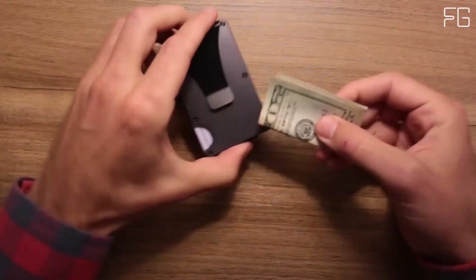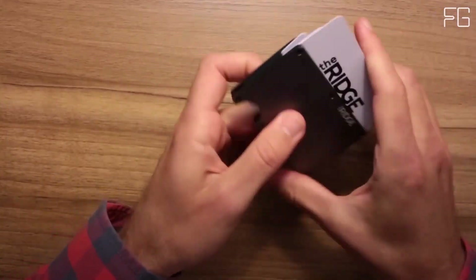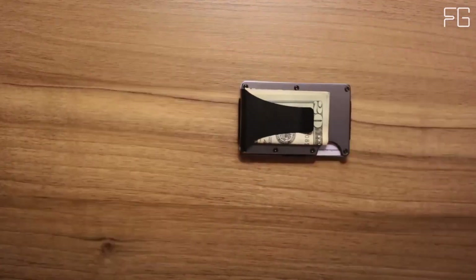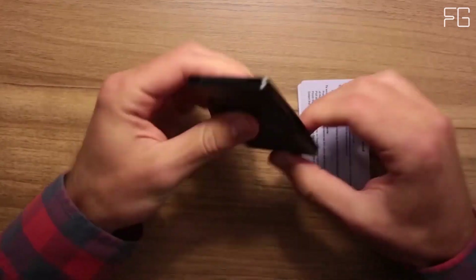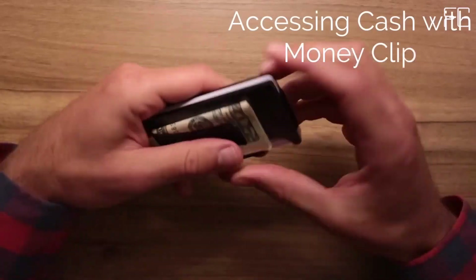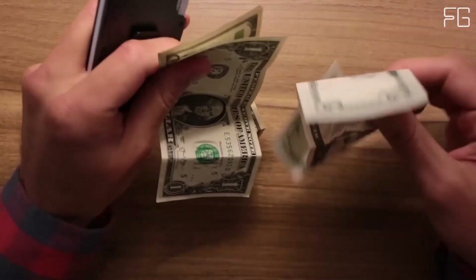The Ridge Wallet offers an elegant solution to the bulkiness of traditional wallets. Its slim design is deceptively spacious, capable of holding anywhere from 1 to 12 cards without stretching out. Whether you're carrying business cards, credit cards, debit cards, or cash, this wallet accommodates it all. The outside notch allows you to push out your cards easily, ensuring hassle-free access to your essentials. The Cash Strap allows you to secure several bills to the exterior, featuring a proprietary plated elastic design that ensures your cash stays in place and adds style to your everyday carry.